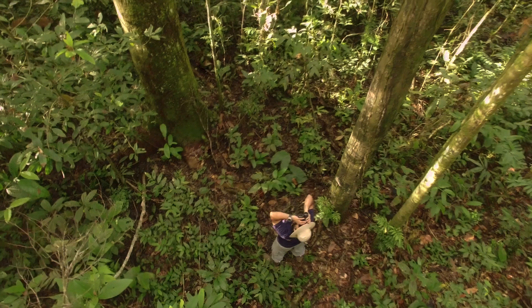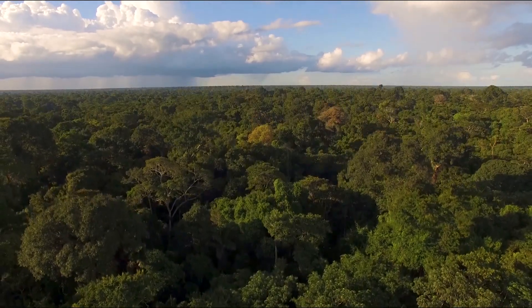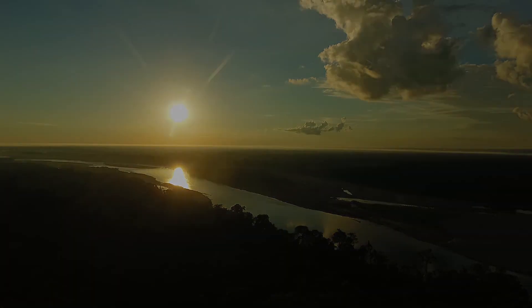That's essentially aerobotany in a nutshell — the combination of classic centuries-old botany with 21st century technology in the form of a mini-drone that allows us to take botany up into the skies, literally.